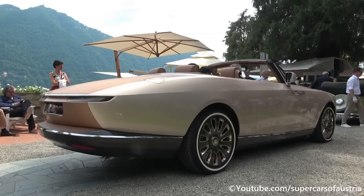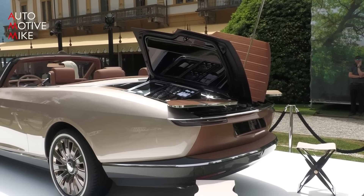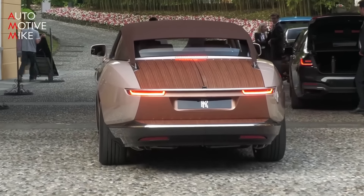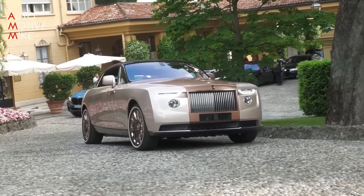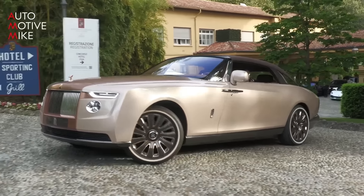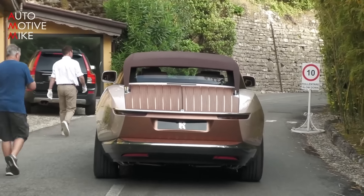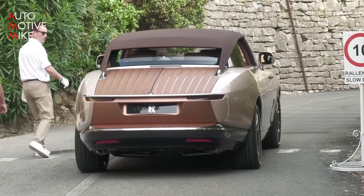Beyond the impressive split rear tailgate, it features a built-in refrigerator that can hold a bottle of champagne and two crystal glasses. The Boat Tail is powered by a 6.75-liter V12 engine producing 563 horsepower and 664 lb-ft of torque, giving it a top speed of 155 miles per hour. Every surface has been carefully crafted to the highest standards, with materials such as brushed aluminum and leather selected for their beauty and durability.